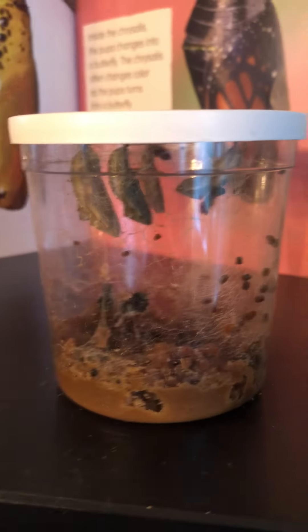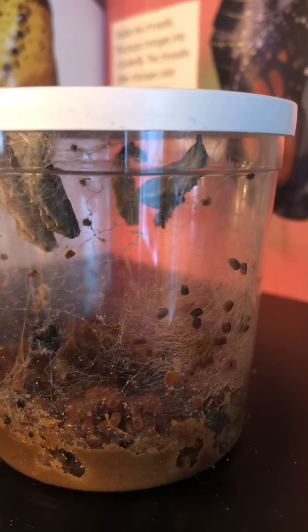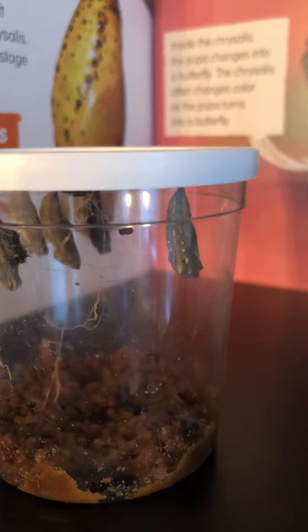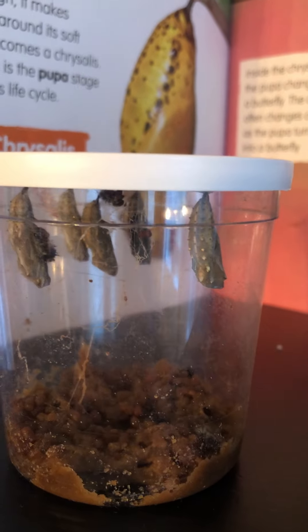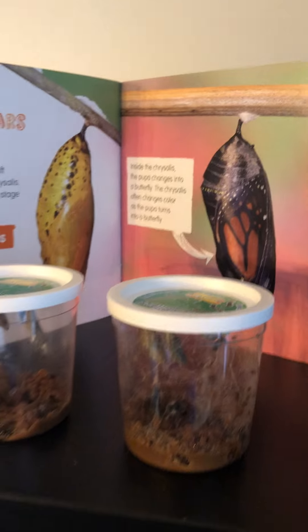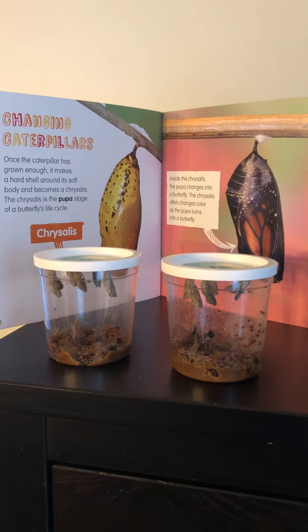We might be able to. I'm going to try to get close — see if you can see. So all those black things on the chrysalis are caterpillar skin that they shed because they grew. So we will keep watching our chrysalis and see what happens.